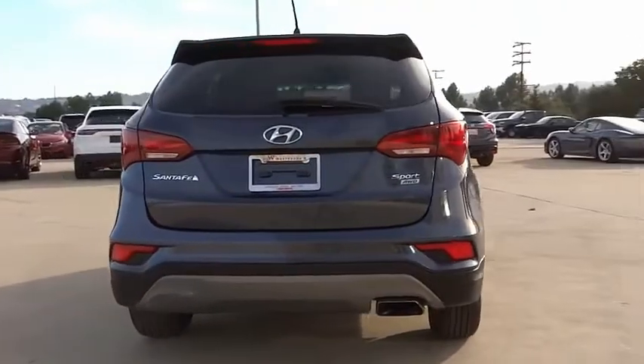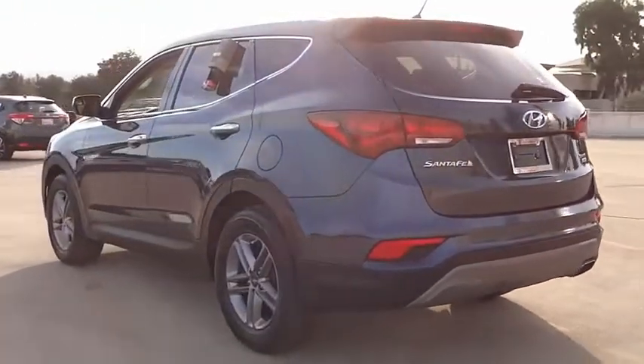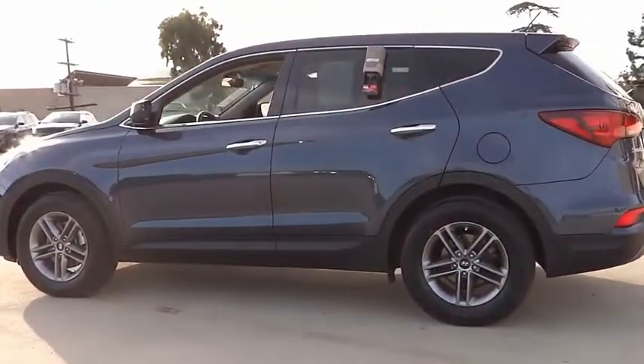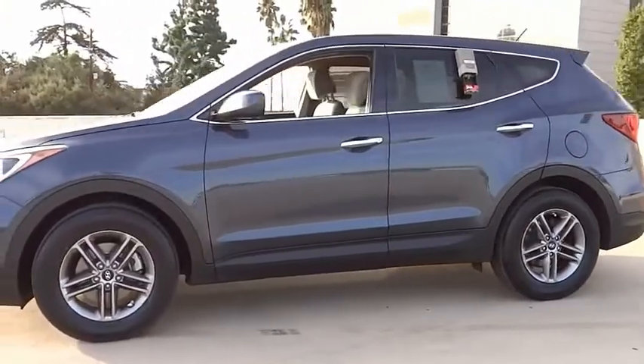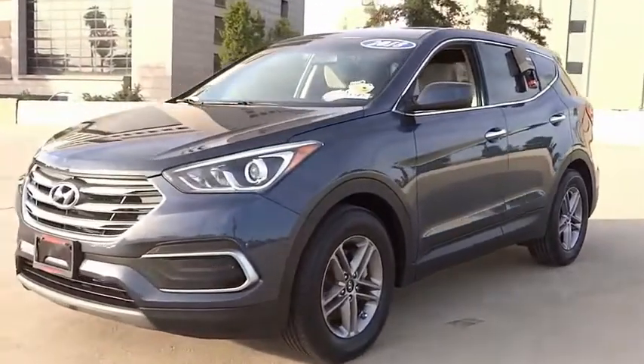Electronic stability control, alloy wheels, brake assist, traction control, remote keyless entry, speed control, four-wheel disc brakes, rear window defroster, rear window wiper, security system. Wouldn't you look great in this vehicle? Stop in today and see for yourself.